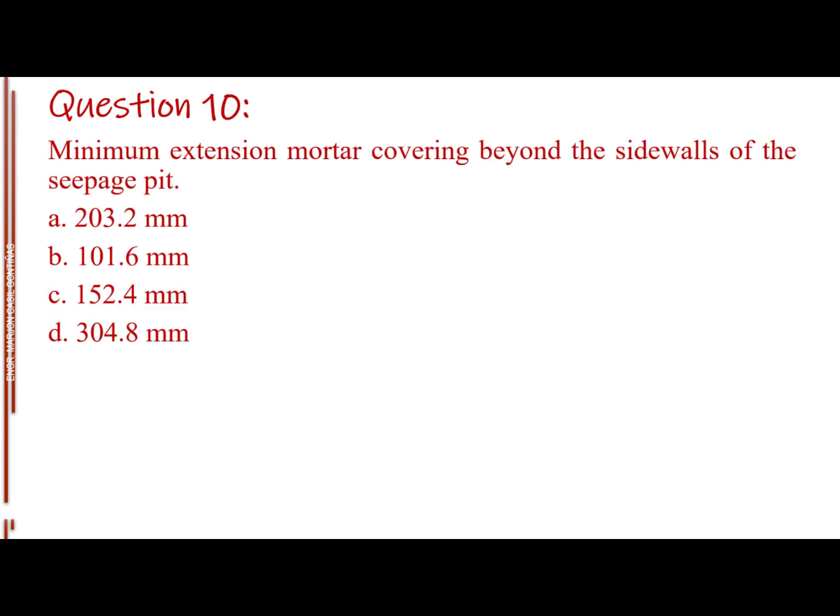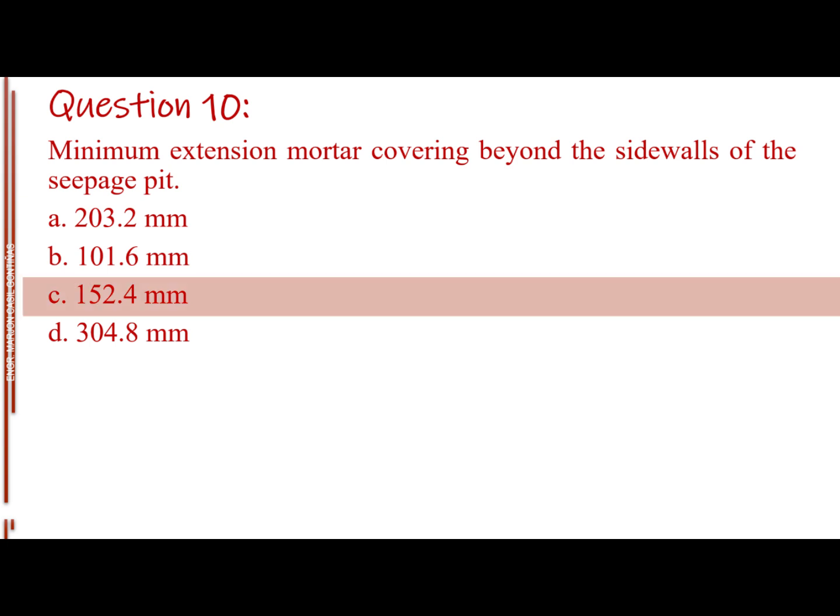Question number 10. Minimum extension mortar covering beyond the sidewalls of the seepage pit. Letter A: 203.2 mm. Letter B: 101.6 mm. Letter C: 152.4 mm. Letter D: 304.8 mm. The answer is Letter C: 152.4 mm.